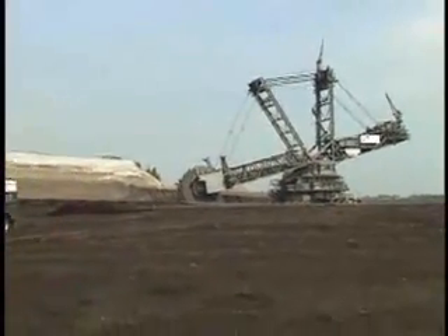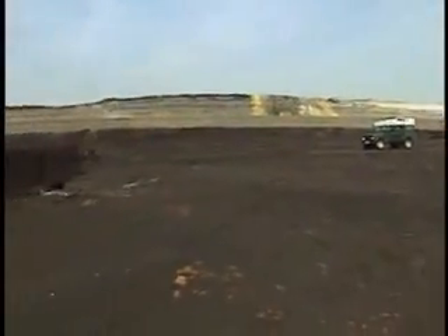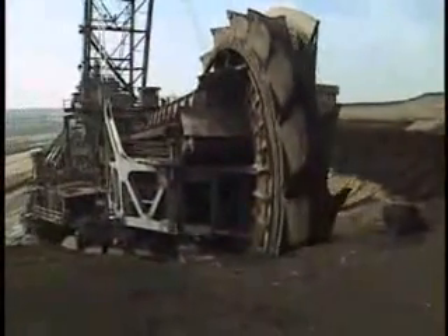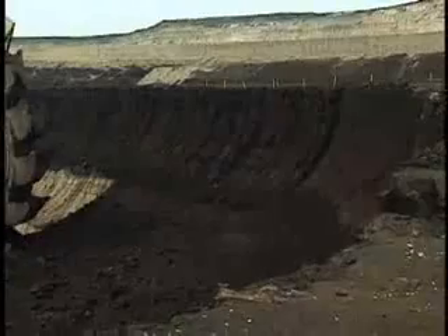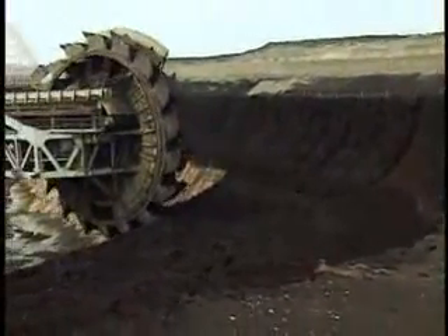Bucket-wheel excavators are coal mining machines. Germany's Rhineland is abundant with underground layers, or seams, of brownish lignite coal. First, the top layers of earth — the overburden — are chewed away. Here you can clearly see the dark coal seam under the sandy overburden.